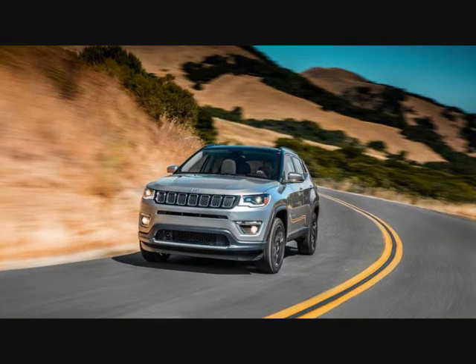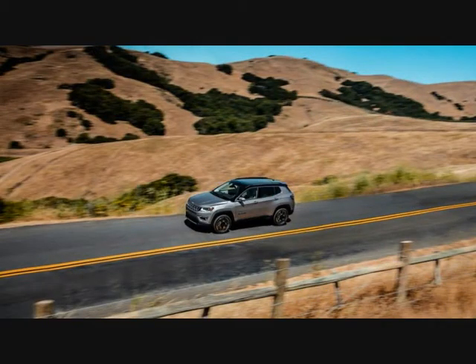Consumers may be confused. We, however, are happy to bid adieu to the lackluster first-generation Compass, as well as its boxier twin, the Jeep Patriot.